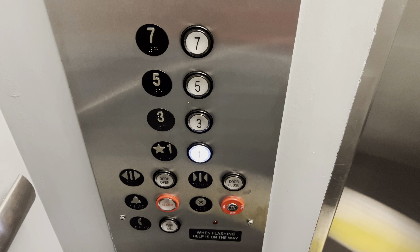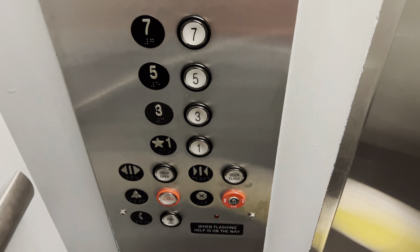The fixtures are Innovation Universal. The button goes out here at 1. This elevator has two sets of doors, but the rear door is screwed shut.